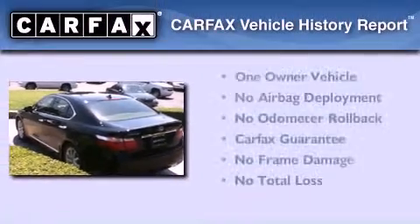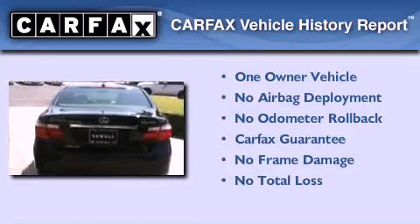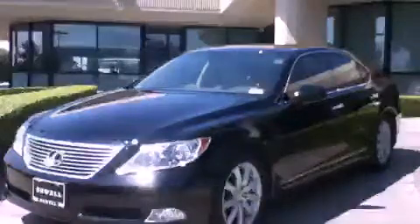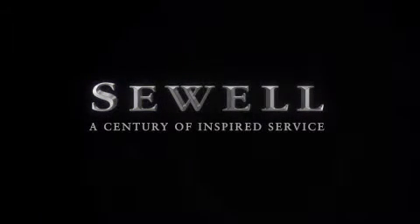This Lexus has had only one owner, and it qualifies for the Carfax Buyback Guarantee. Stop by today and test drive this vehicle for yourself. At Sewell, our obsession with service extends to all of our customers, including pre-owned.